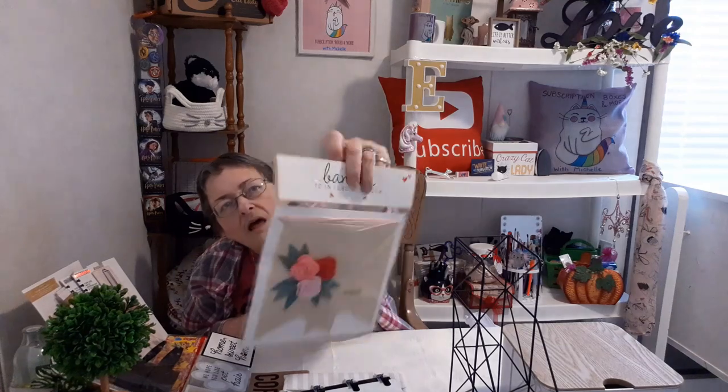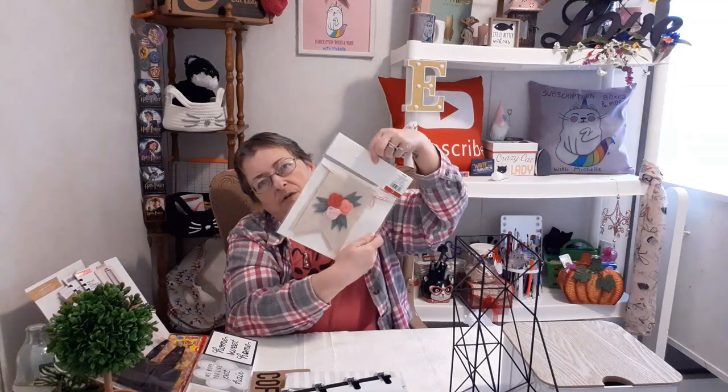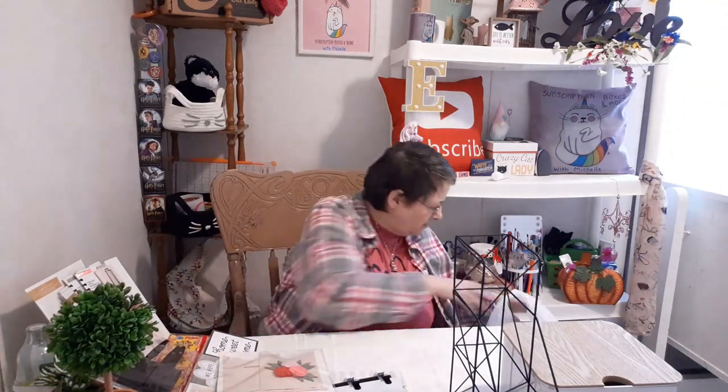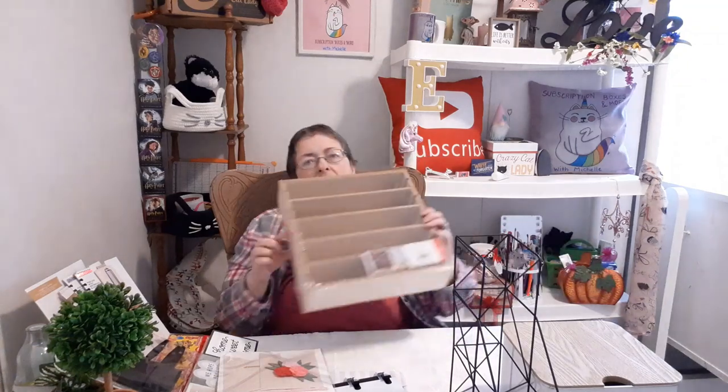Look at this cute banner — it spells 'love' with flowers on each end. Even though it's supposed to be for Valentine's Day, you can display it any time because love is every day, not just Valentine's Day. Three dollars — I just thought it was kind of pretty and it would go nicely in here somewhere.